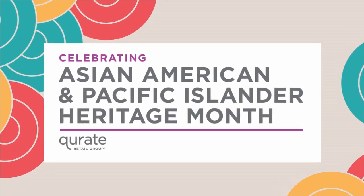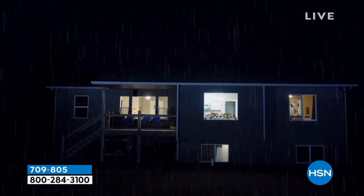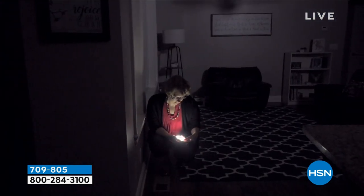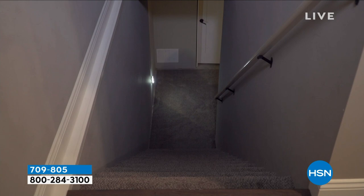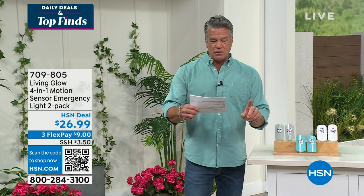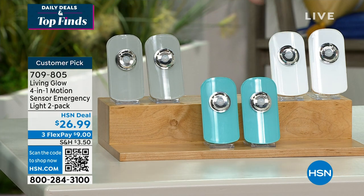Now we're shifting gears. This comes to us from Living Glow — you know how many cool things Living Glow does to illuminate our home, keep us safe, and let us enjoy. This has four-in-one versatility: a motion sensor that turns on automatically in dimly lit areas — go into the powder room or down the stairs and it automatically turns on. It's a night light perfect for the bathroom. It's also an emergency light with a battery backup that stays on for three hours even after the power is off, and it's a flashlight. Two of these for $26 — an incredible deal. Available in gray, aqua, and white.